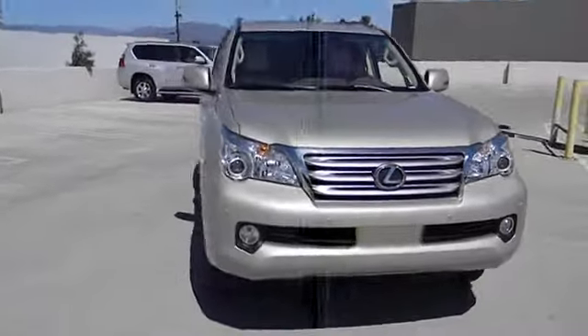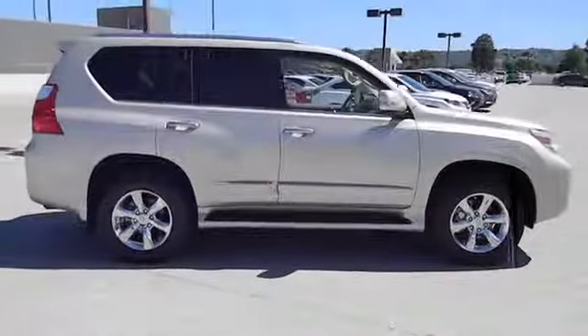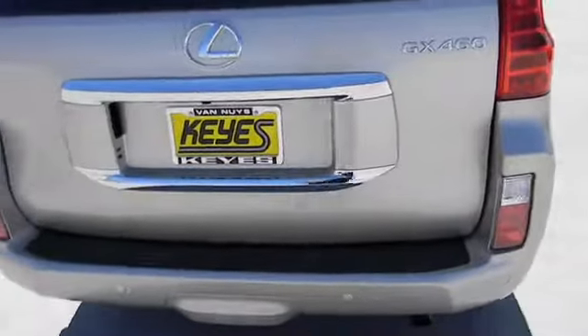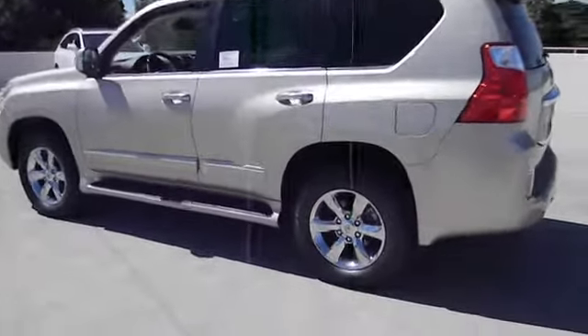The 2013 GX460. This seven-passenger utility vehicle is more powerful, capable, and versatile than ever before. Visionary in every sense of the word, the GX460 boasts one of the tightest turning circles in its class, a suspension system that helps enhance your capability, and the best-in-class V8 fuel economy.